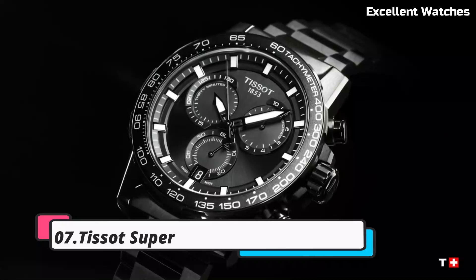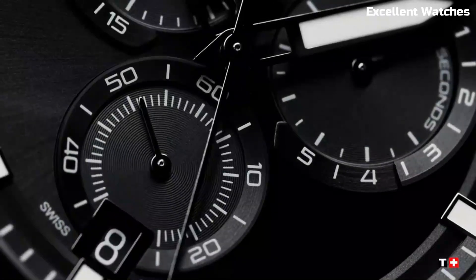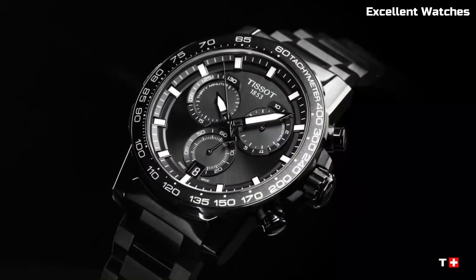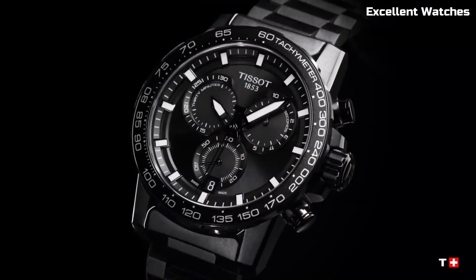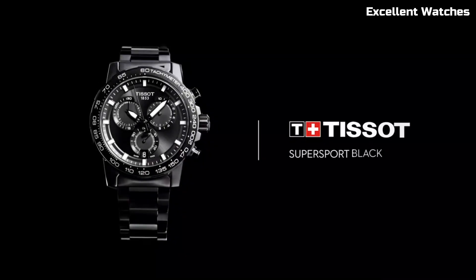Number 7: Tissot Super Sport Watch. The Tissot Super Sport is a high-performance watch designed for sports enthusiasts and active individuals. Encased in durable stainless steel, it combines robustness with a modern design aesthetic. Its standout feature is the chronograph function, which offers precise time measurement for various sporting activities.